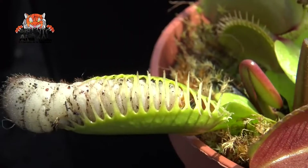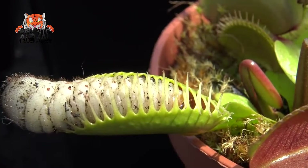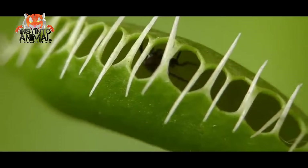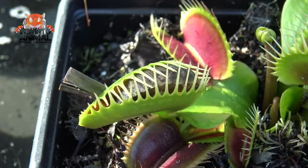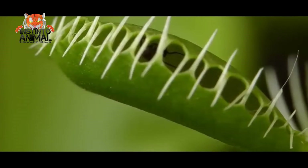Number 9. Venus Flytrap. The Venus flytrap is probably one of the most beautiful carnivores in the world. It's a small rosette plant that sprouts in spring. It is one of the few species of plants capable of rapid movements. As soon as the prey falls, it closes. This ensures that it does not escape.